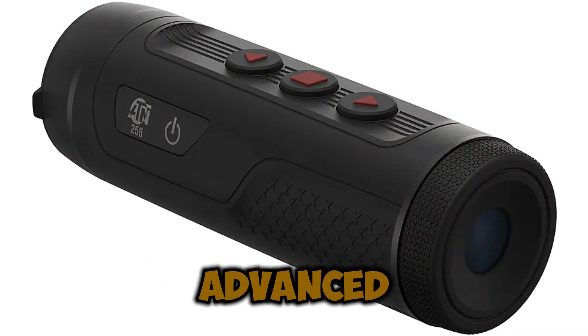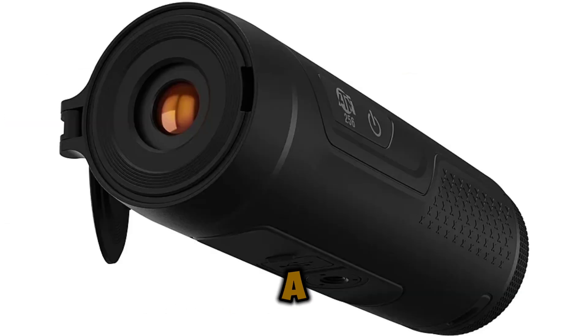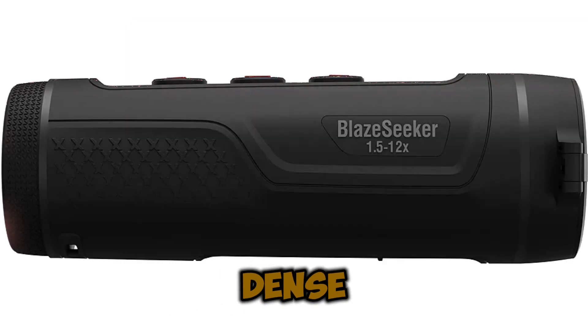Designed with some of the most advanced thermal imaging capabilities available, this monocular ensures crystal-clear thermal images in a variety of conditions, allowing users to see through darkness, fog, smoke, and even dense foliage with remarkable clarity.